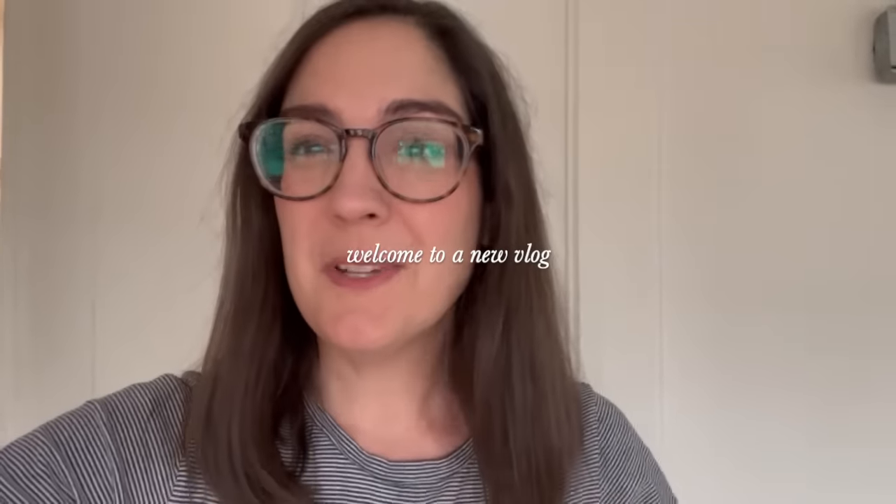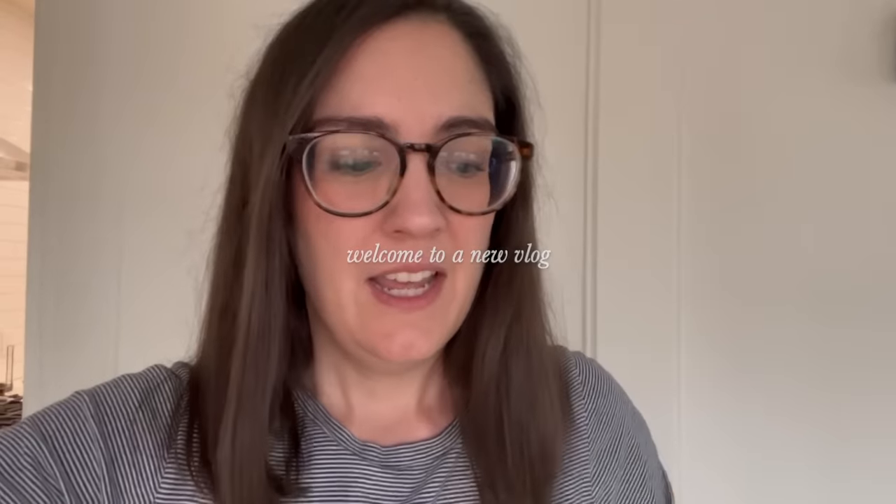Good morning, guys. Welcome to the start of a new vlog. Today is going to be a fun one. I am currently at home, as you can see if you're at all familiar with my apartment, and I'm going to go to Fabscrap today.